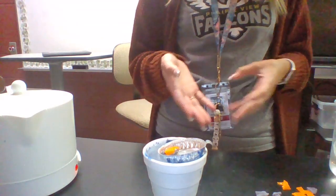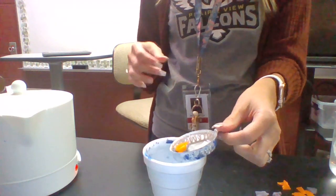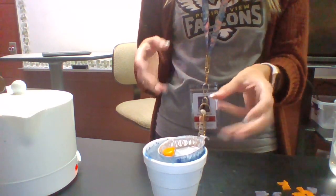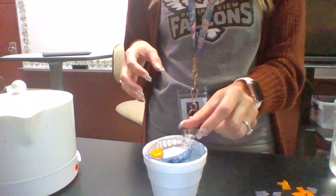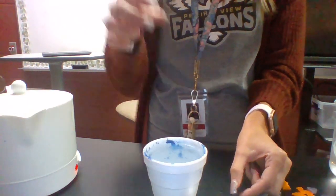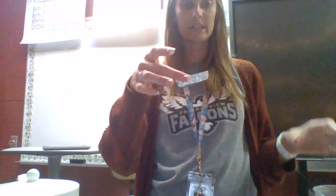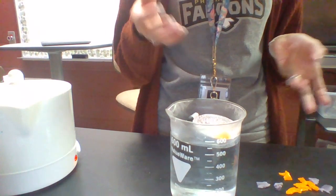Once heat has been applied long enough, you would notice that the airhead would eventually start to melt from the hot water and those colors might start mixing. That models the intrusive igneous rock — it melts, and then if you took it out it would eventually harden in the tray with the colors mixed together. To model extrusive igneous rocks, take this tray and set it into cold water. That cold water is going to harden the airhead or rock quickly.